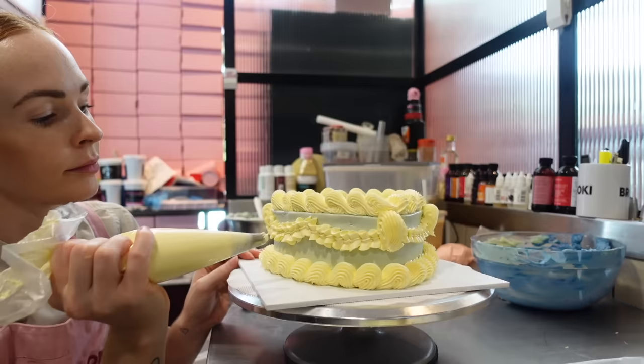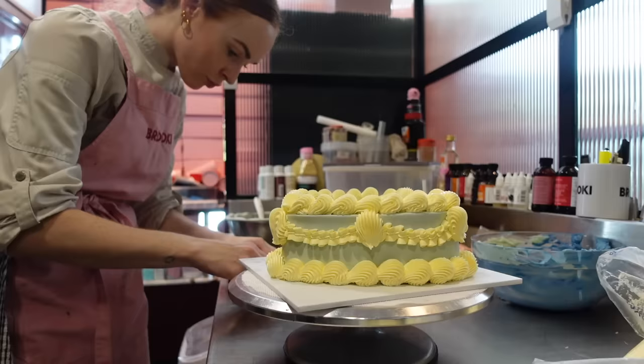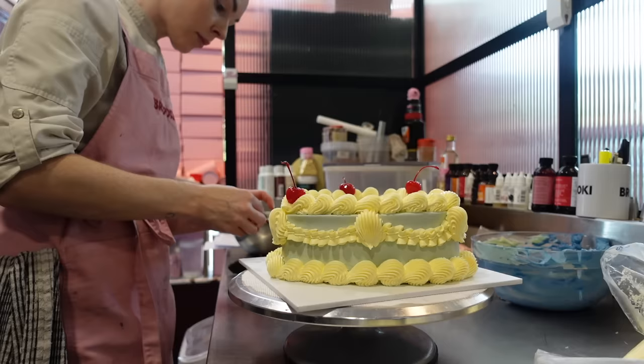It's also really popular that when people select additional piping, they will also choose cherries on top, which I think is just the perfect combination. If you want to go all out, the additional piping definitely looks best with the maraschino cherries on top as well.